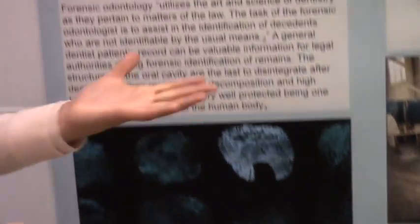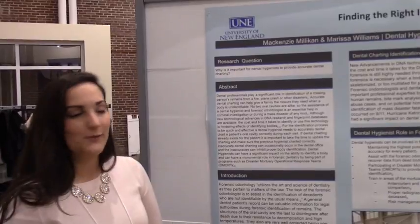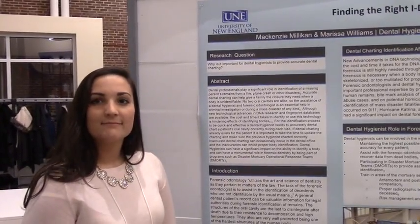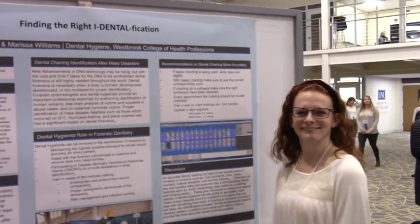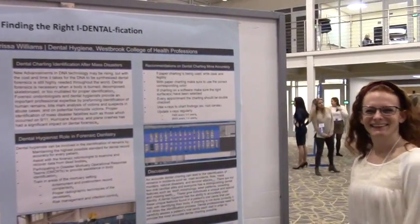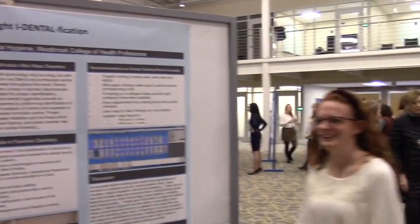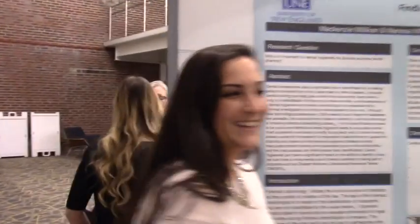If anyone is interested, hygienists and dentists can participate in disaster response teams that go to areas of active disasters to help identify victims. Presenters are Mackenzie Milliken and Marissa Williams. Thank you so much — always good to say hello to the family. Let's move on.